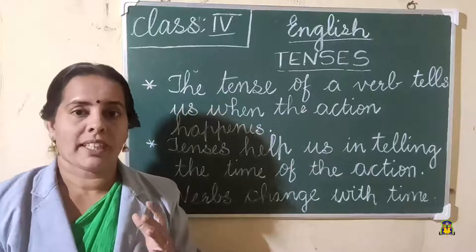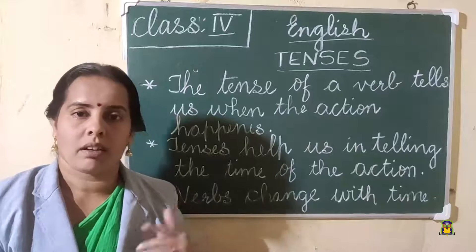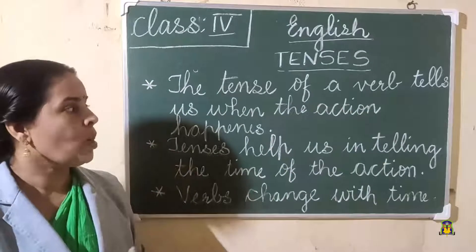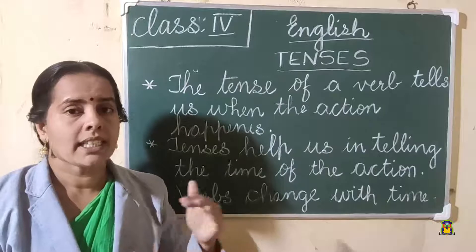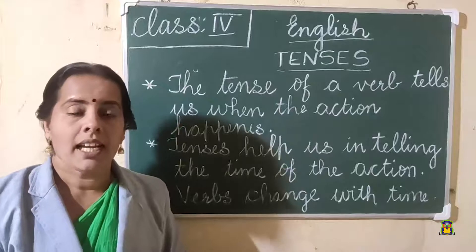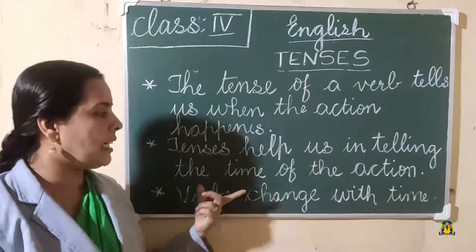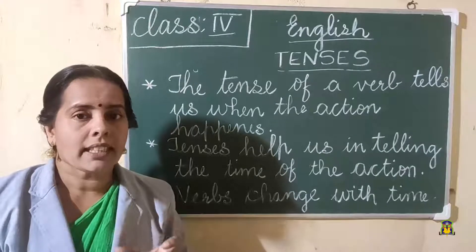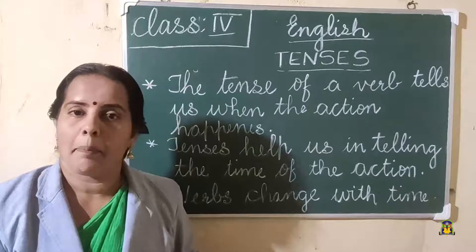When the action occurs at different times, the tenses occur. The tense of a verb tells us when the action happens. The verbs change their forms according to the time of the action. So those are tenses. Tenses help us in telling the time of the action.